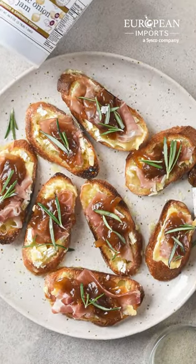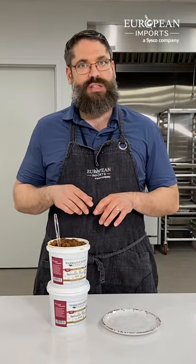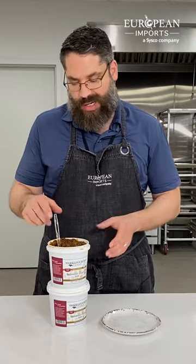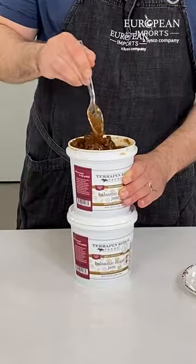This stuff is super savory, it's fantastic used on a grilled cheese or charcuterie board, or burger, or what-have-you. It's so good I can almost just eat it right out of the bucket over here.